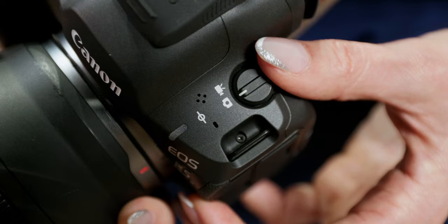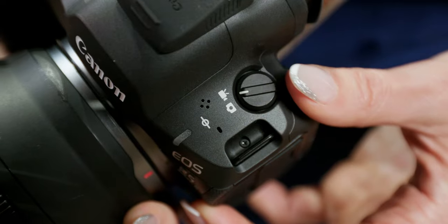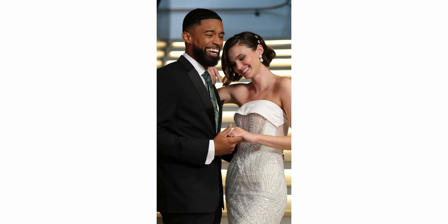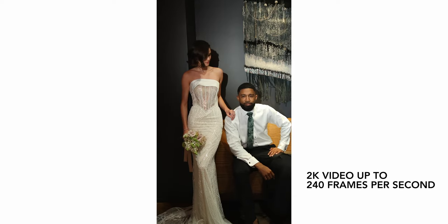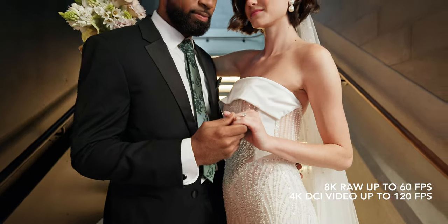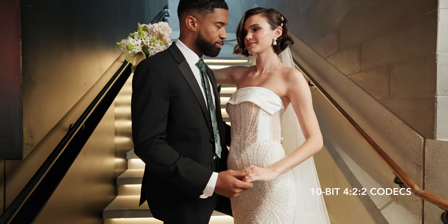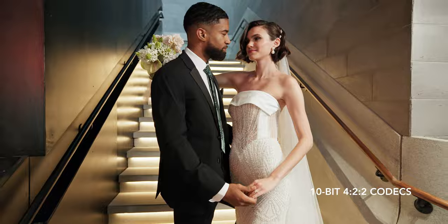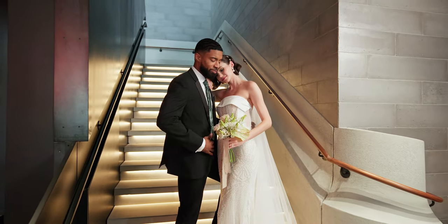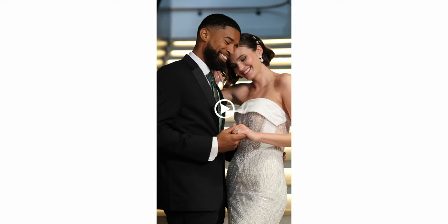Flipping to video mode is now done with a switch, and you can shoot images while capturing video without a pause in the video. You can film super slow-motion video up to 240 frames per second and 4K 120 frames per second, both in 10-bit color. Couple that with Canon's state-of-the-art 5-axis image stabilization and hybrid photo-video shooting just got better and easier.